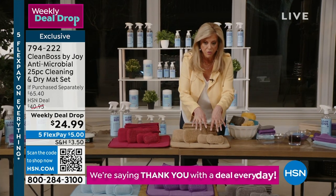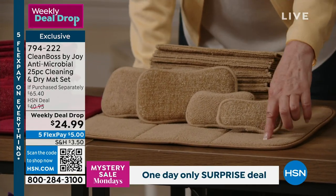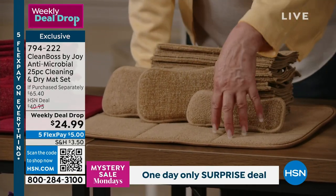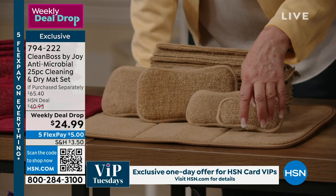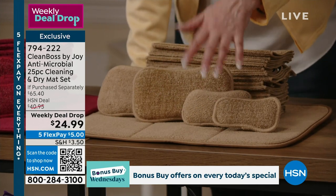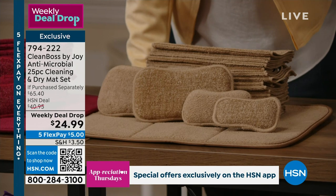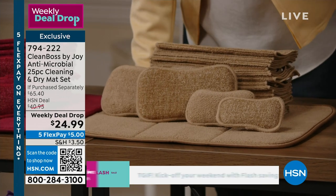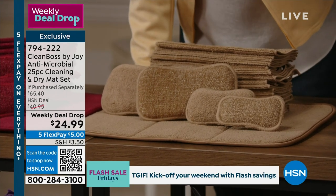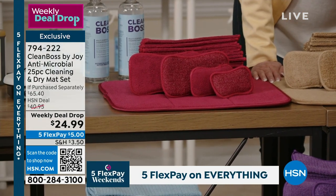You're getting two of the jumbo sponges, two of the regular size, the dry mat, and your colors. The sandalwood and taupe — these are going to sell out first. We have under a hundred left in that one. They go beautifully with wood tones. The purple, the berry, the blue, and the steel gray — you can't go wrong with anything.